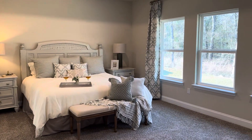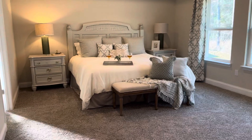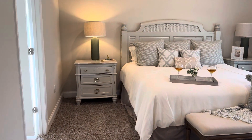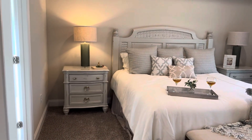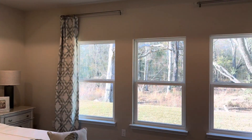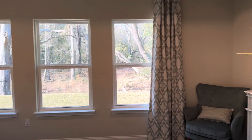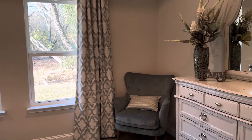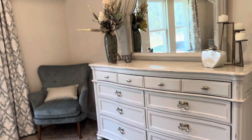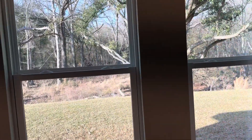Here we are in the primary bedroom. Look at that — I love this space. That's a king-size bed; it just gives you an idea of how huge this room is. A king-size bed with very substantial nightstands and it doesn't look crowded at all. And then look at those windows — isn't that so pretty? D.R. Horton uses a low-E window that really allows some soft light to come in without compromising your energy bill by letting in too much heat or cold.